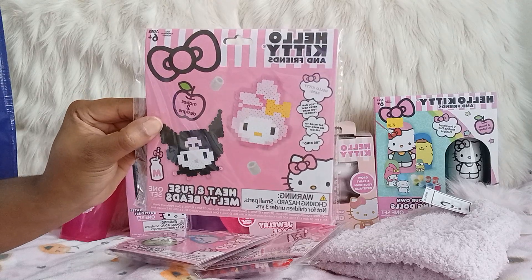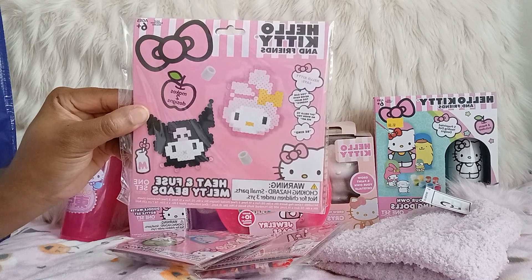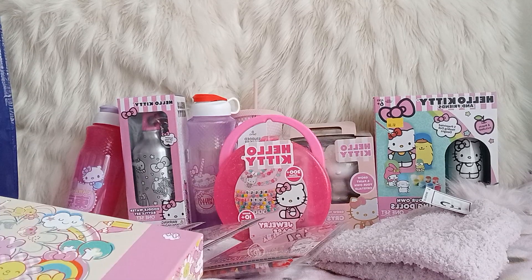I was so happy — my stores when I went out they all looked like they were just restocking everything. I went to Burlington but it's kind of hectic in there because they're redoing the floor, so I said I'll go back later.